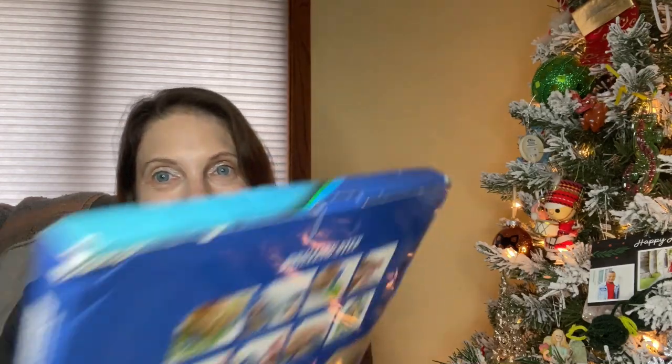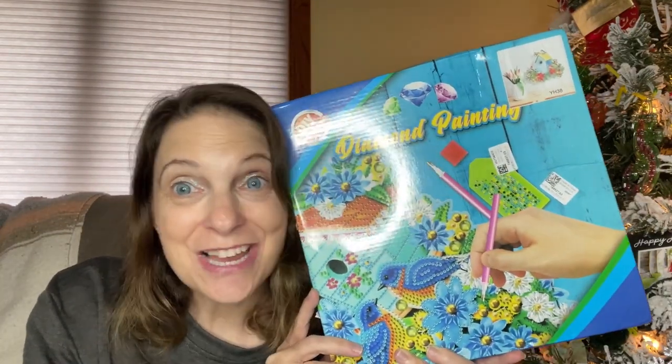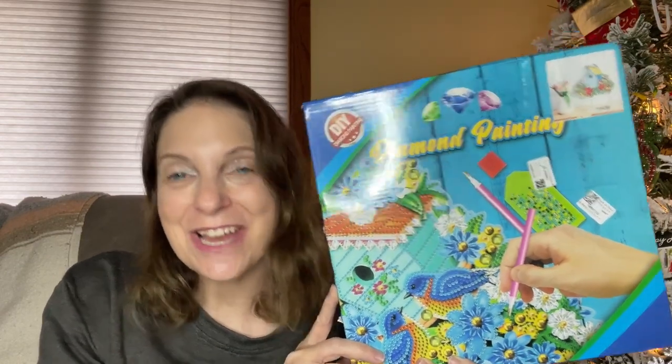Hi everyone, welcome back to my channel. My name is Kelly and today I'm going to show you what I received from One Day Saving. I got more diamond paintings. I'm so excited.